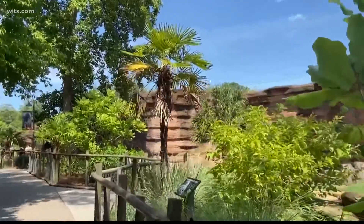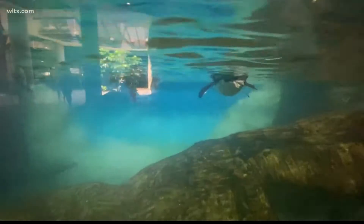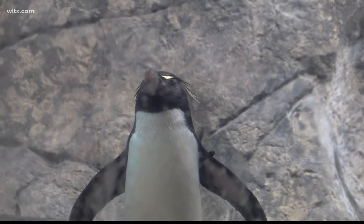The zoo also has animals that don't do well with summer heat, like penguins, which get to stay inside in their cool pools. We build our facilities to accommodate them — it's almost 45 degrees in there, so we have an actual chiller in there.